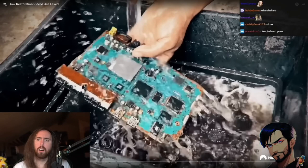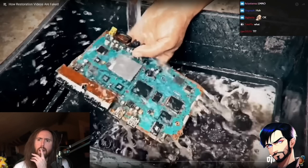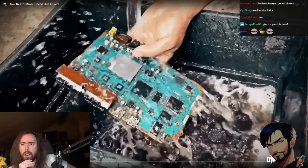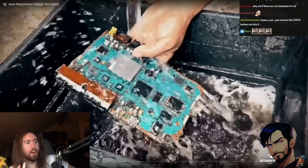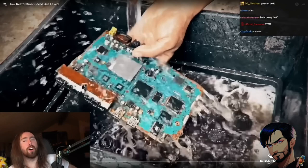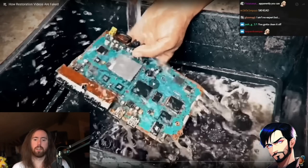Doesn't that just destroy it? Oh, it's water cooling — true water cooling.